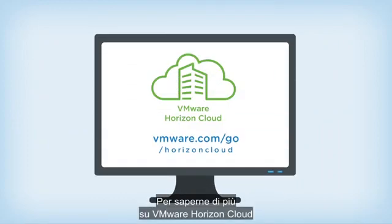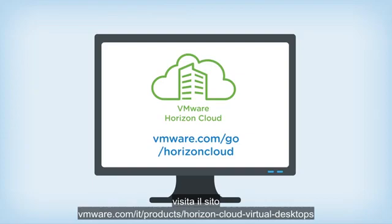To learn more about VMware Horizon Cloud, visit VMware.go.horizoncloud.